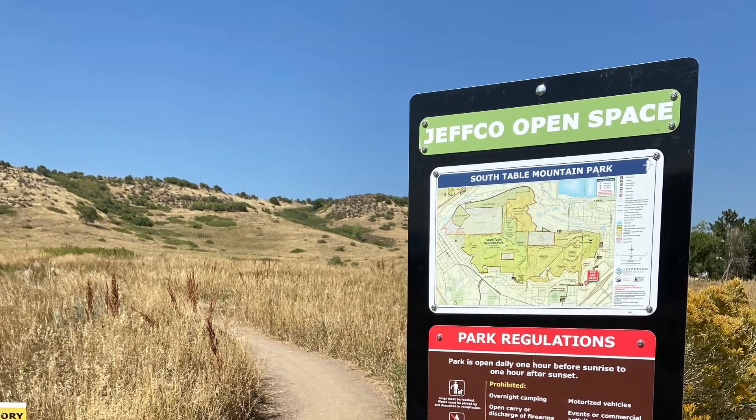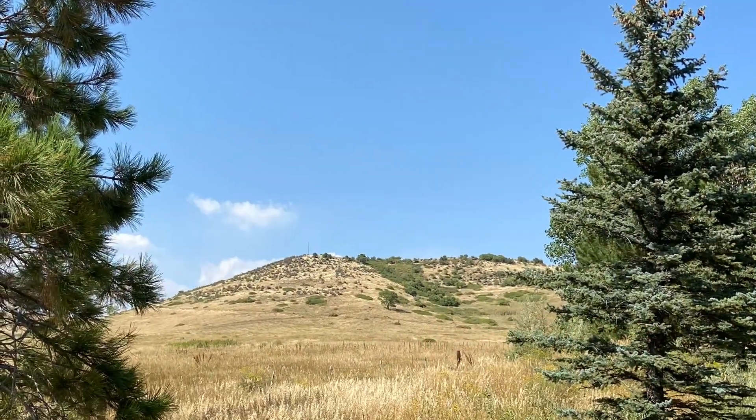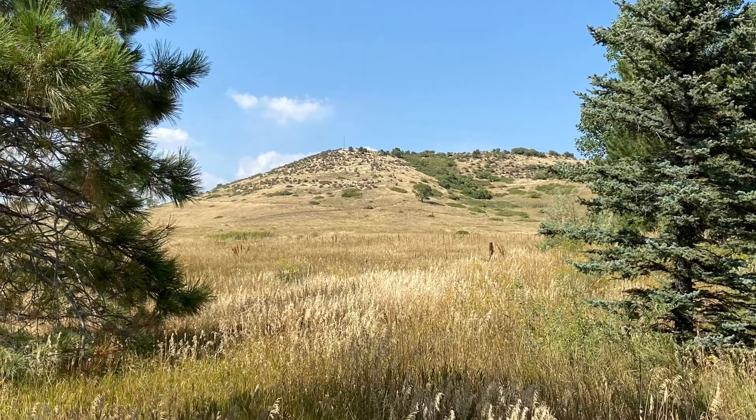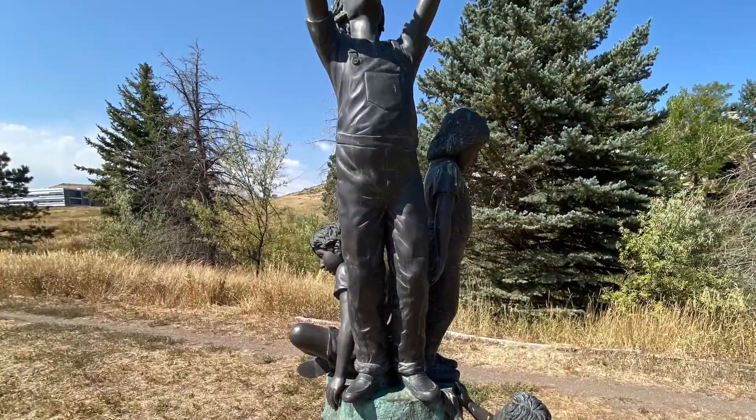Hiking at South Table Mountain, Golden, Colorado, USA. See my related video on North Table Mountain. Both of these are lava flows.